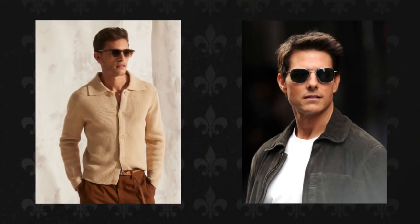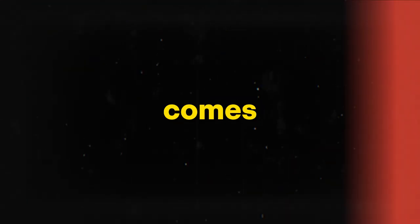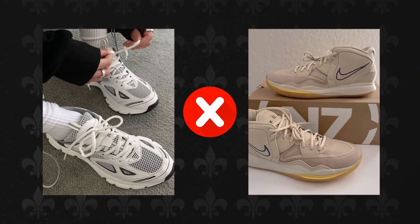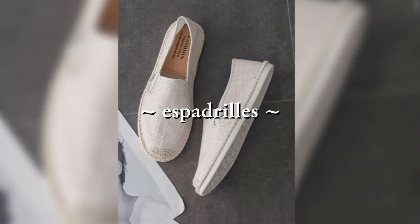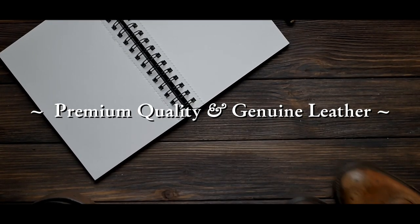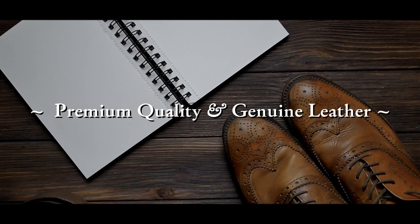For a stylish look, choose sunglasses with timeless designs that complement your face shape and outfit. When it comes to footwear, replace running or basketball shoes with leather or suede sneakers, low loafers, or espadrilles. Pay close attention to materials, ensuring they are of premium quality with genuine leather or natural suede composition.